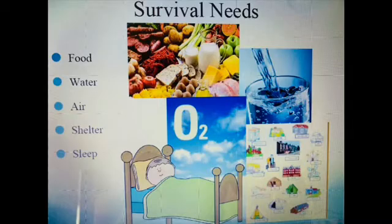There are a few things which we all need to survive, and these are called survival needs. There are five things: number one, food — we need food to get energy; number two, water — we need water when we are thirsty; number three, air — we need air to breathe; number four, home — we need a house to live in.